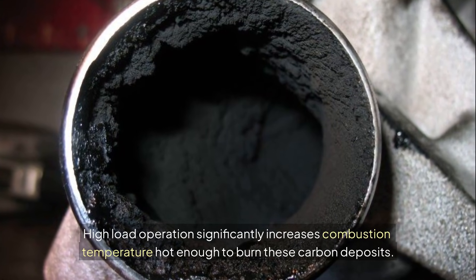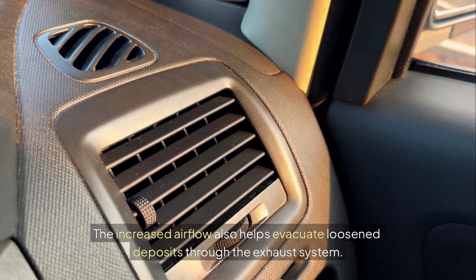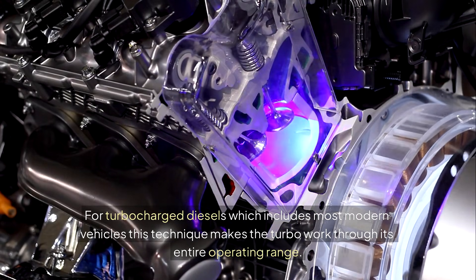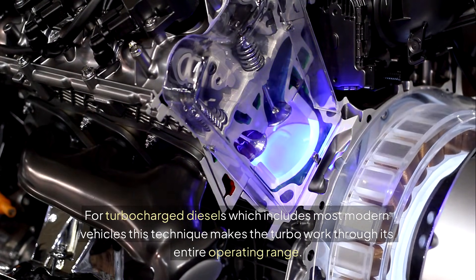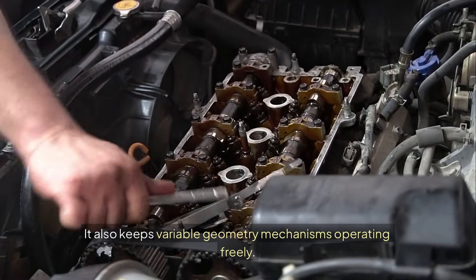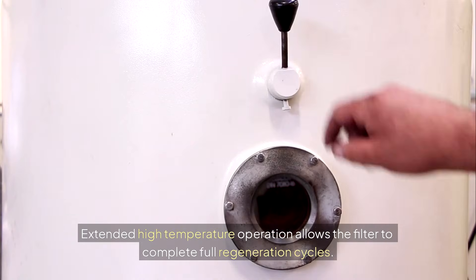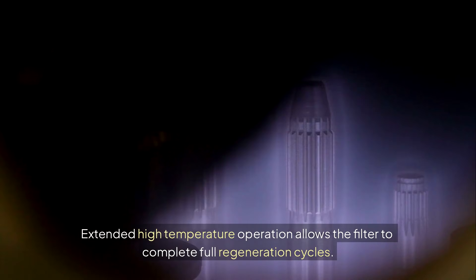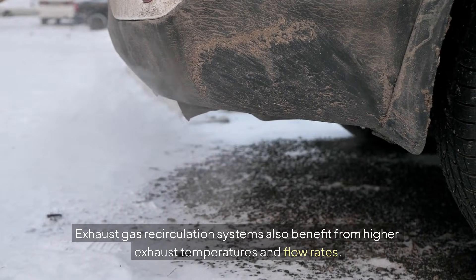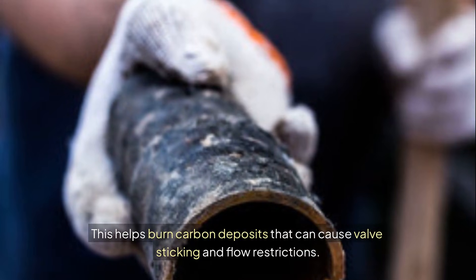When they operate at low load for long periods, combustion temperatures remain relatively low, allowing carbon deposits to form and accumulate. High-load operation significantly increases combustion temperature — hot enough to burn these carbon deposits. The increased airflow also helps evacuate loosened deposits through the exhaust system. For turbocharged diesels, which includes most modern vehicles, this technique makes the turbo work through its entire operating range, preventing carbon buildup on turbine and compressor wheels and keeping variable geometry mechanisms operating freely. Exhaust gas recirculation systems also benefit from higher exhaust temperatures and flow rates, which helps burn carbon deposits that can cause valve sticking and flow restrictions.